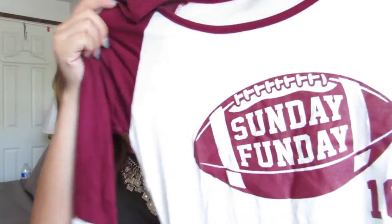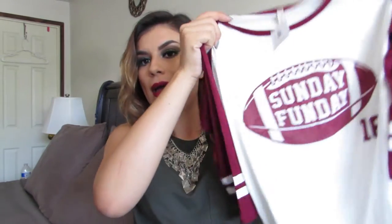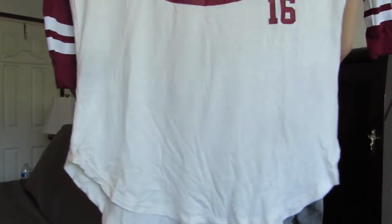Then I got this casual tee — I'm hoping it fits me. It's like a baseball tee, but it's a football tee that says Sunday Funday. We all know the NFL season is back, and every Sunday it's Football Sunday — at least here at my house, because my husband is a huge football fanatic. He was a football player and he's all about football, so Sundays are football from the minute you wake up to the minute you go to sleep. I really like this top — it's burgundy, which drew me to it even more. It's very sporty looking, round from the bottom, and it has number 16.